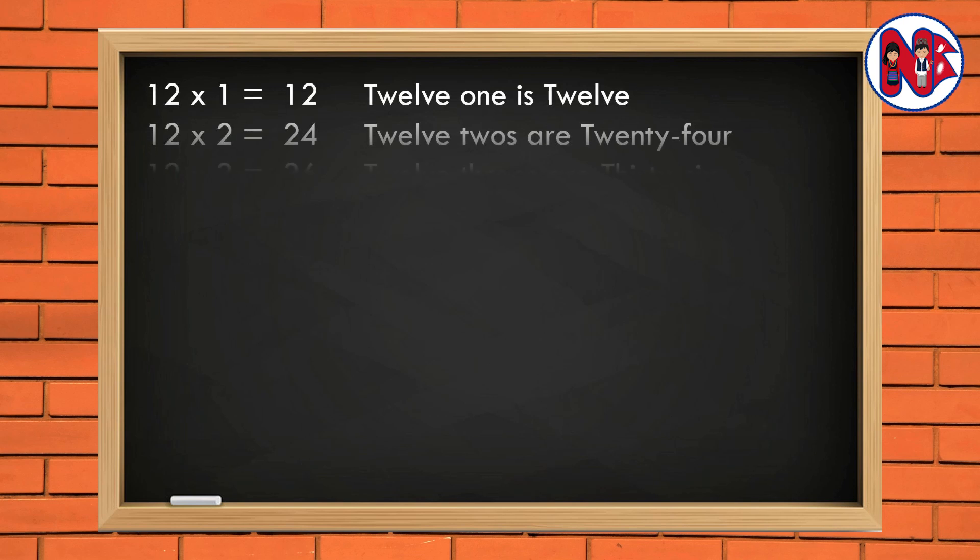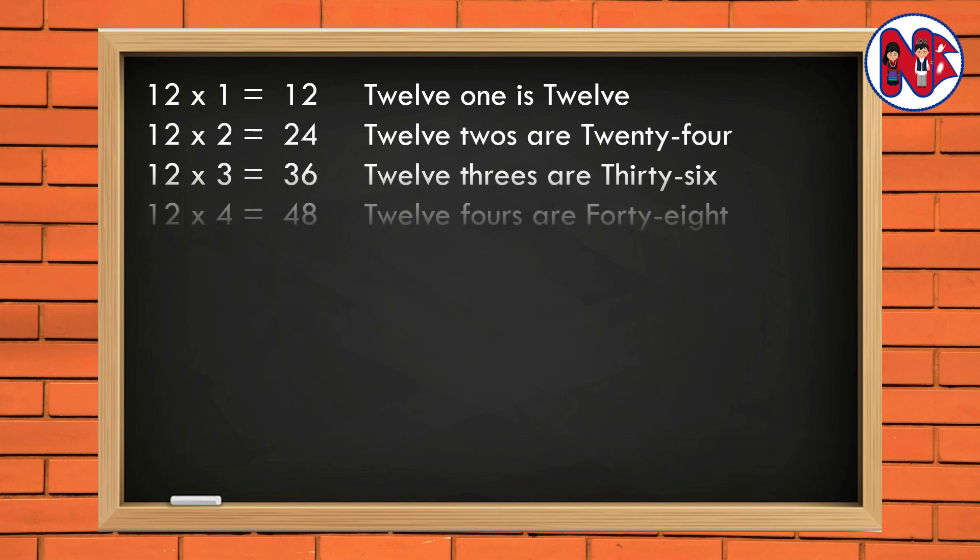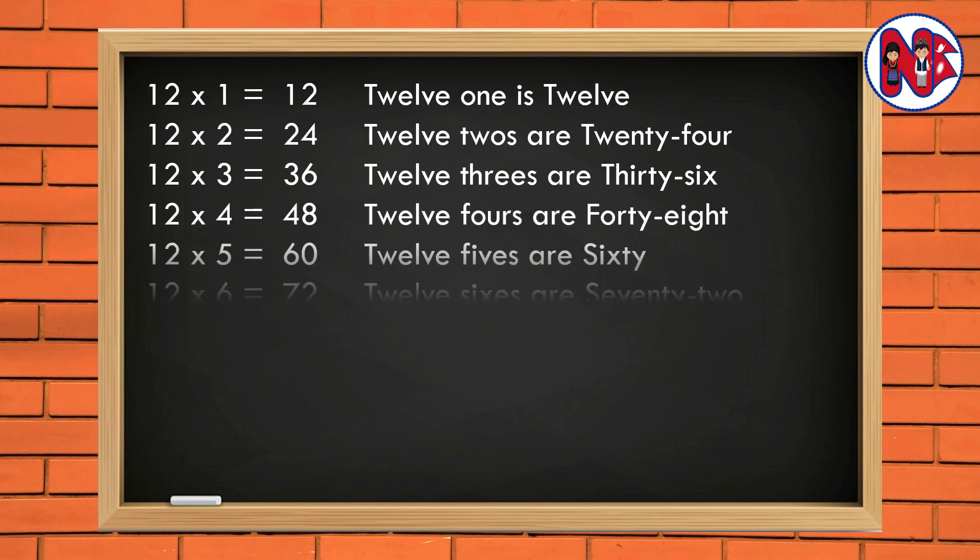12 1 is 12. 12 2s are 24. 12 3s are 36. 12 4s are 48. 12 5s are 60.